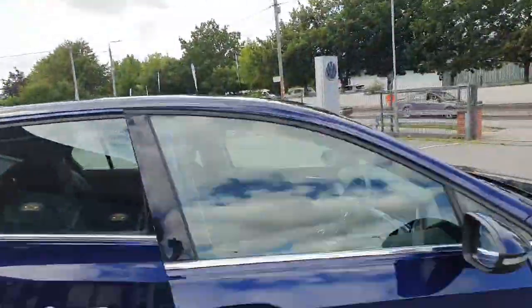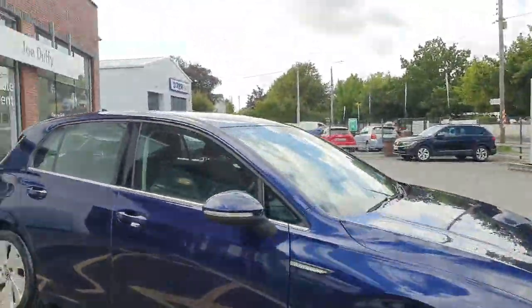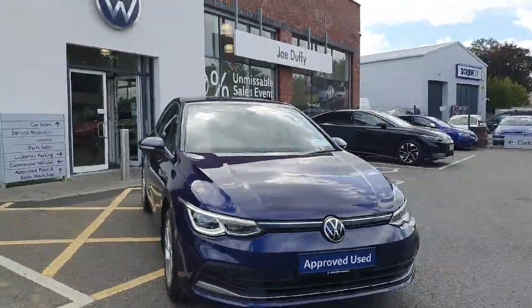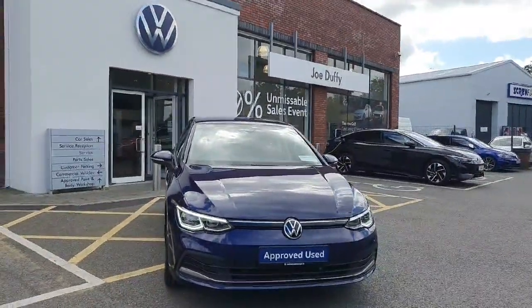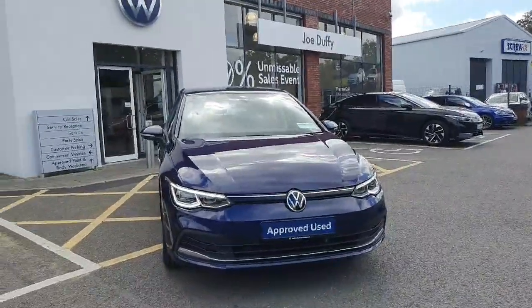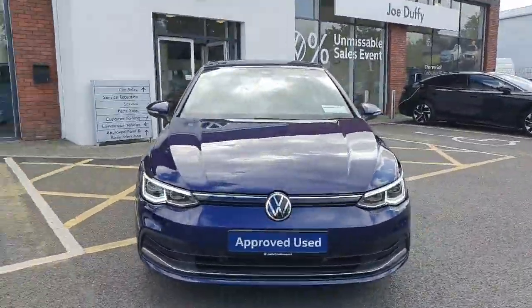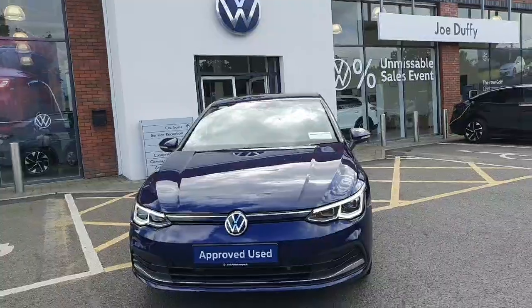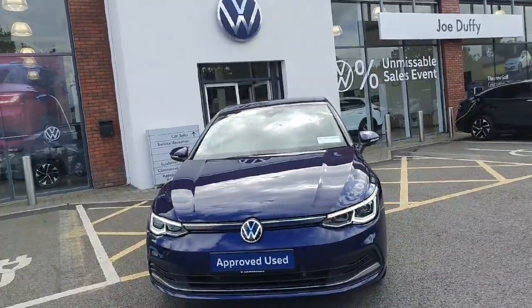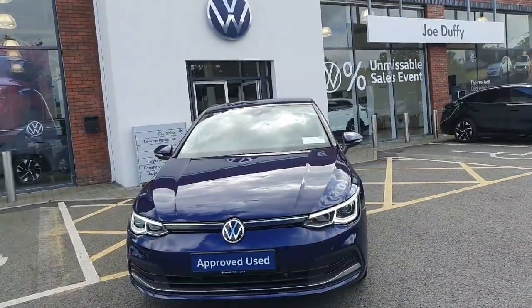This car is available here at Joe Duffy Volkswagen in Navin. Finance can be arranged on site the very same day, and if you have a part exchange, it's absolutely encouraged. Feel free to give us a call on 046 902 7333, or if you are more comfortable, just click the link and we can come back to you via email. Thanks a lot, we'll see you soon.